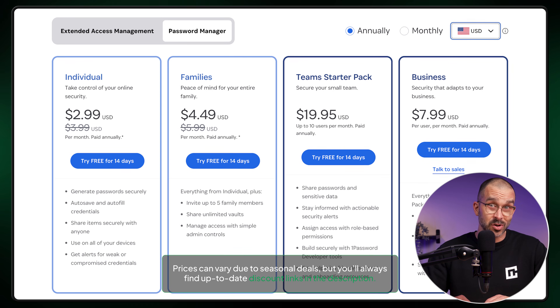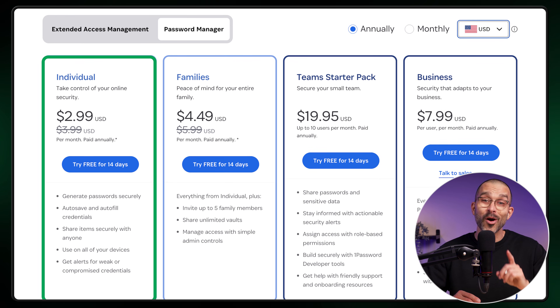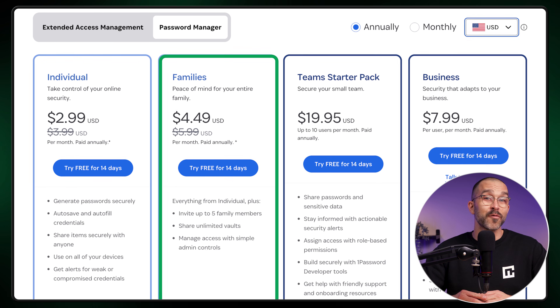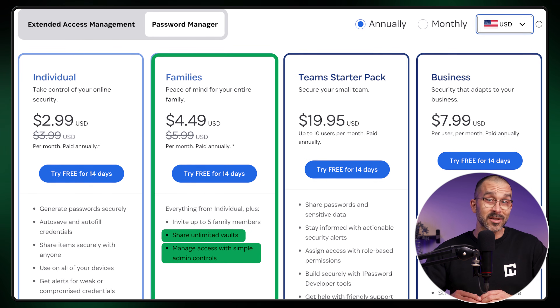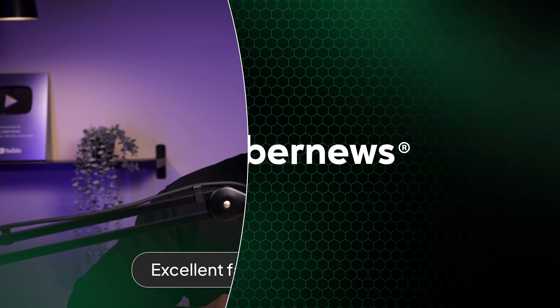For all the benefits you're getting with 1Password, the price tag is quite average, though the individual plan costs a bit more than NordPass. However, I can definitely suggest this provider as the best password manager for families, since this plan allows you to create unlimited vaults, share items safely, and manage members' access. Overall, 1Password delivers a strong combination of security, convenience, and excellent family sharing features.